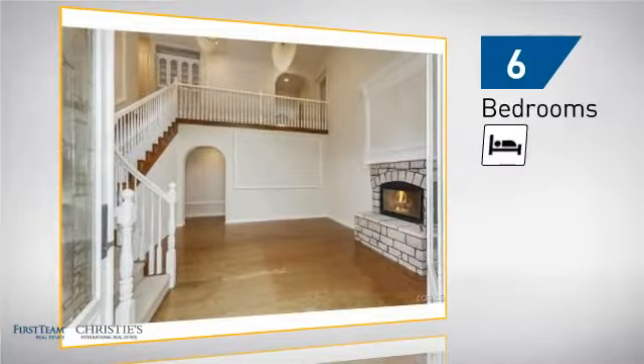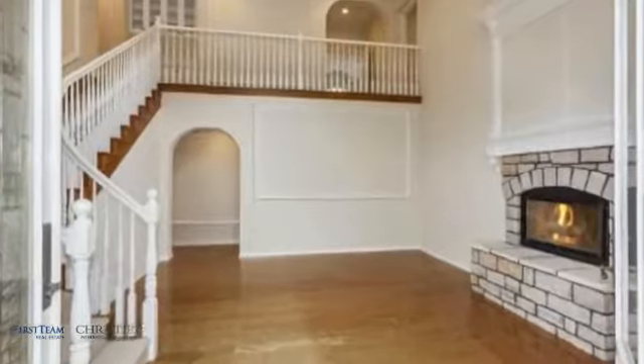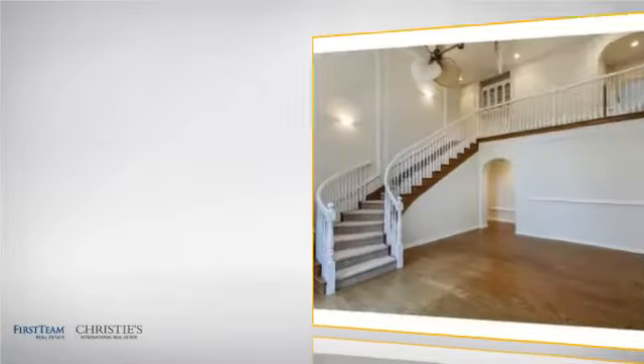Inside you'll find six bedrooms so your family and guests all have a private space to come home to, as well as four full bathrooms.